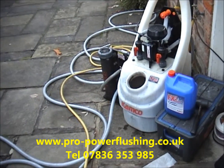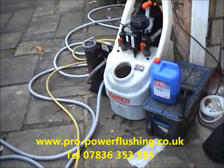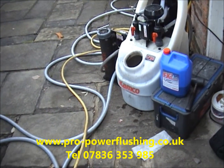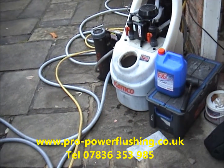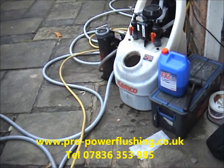We're doing a power flush today in Prestbury in Cheshire. The system's an open vented system, quite a large system. We've got two pumps on the system, one feeding the central heating system and one feeding the hot water system. It's an old Potterton boiler, fairly old system, but we're getting a good flow around the system now.